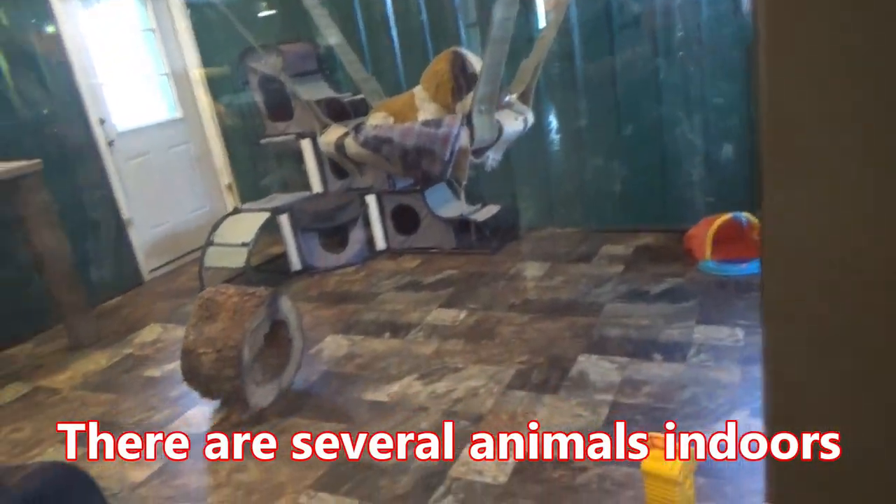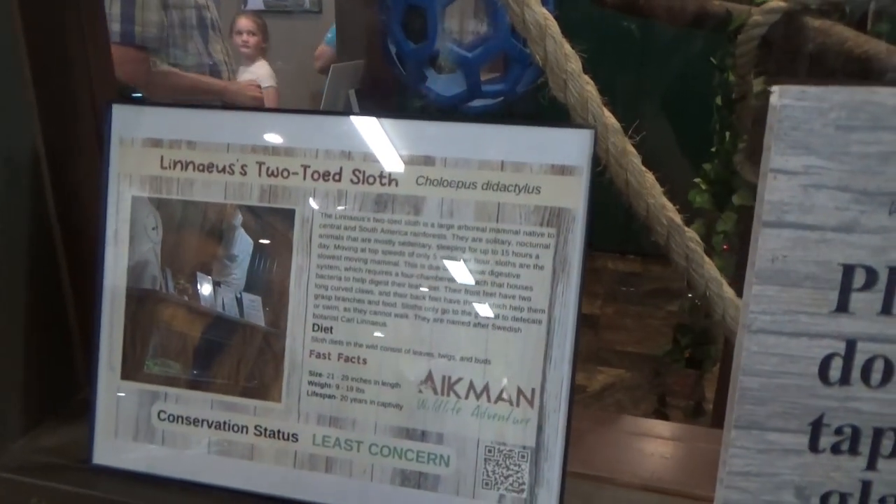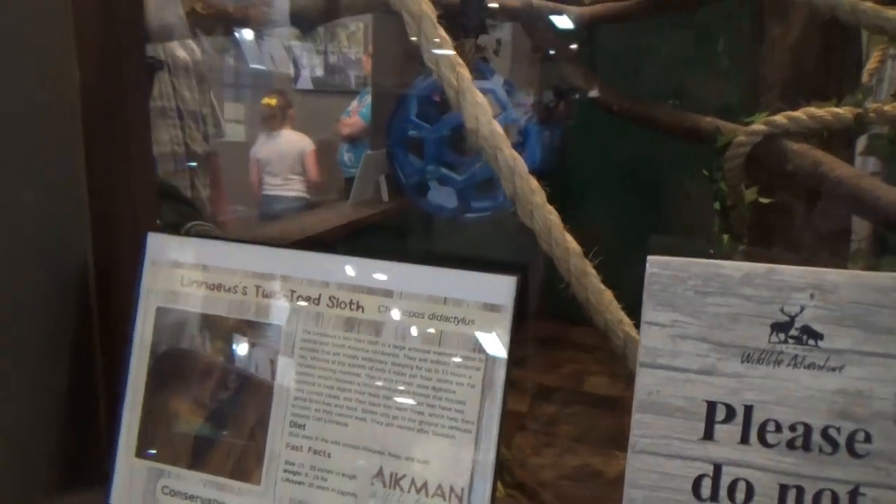Look at how cute he is in that corner. There's the lemur. He must like that little doggy. There's a two-toed sloth — here's his name: Linneus. Linneus the two-toed sloth.